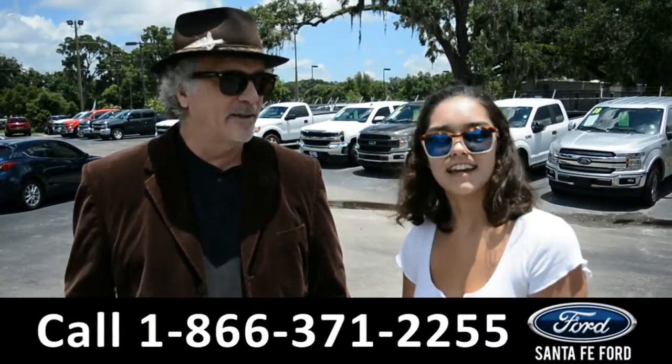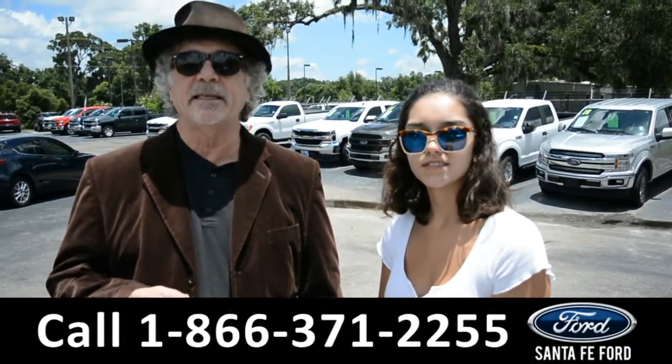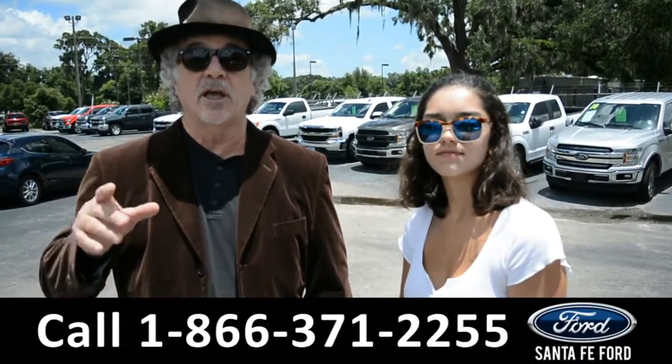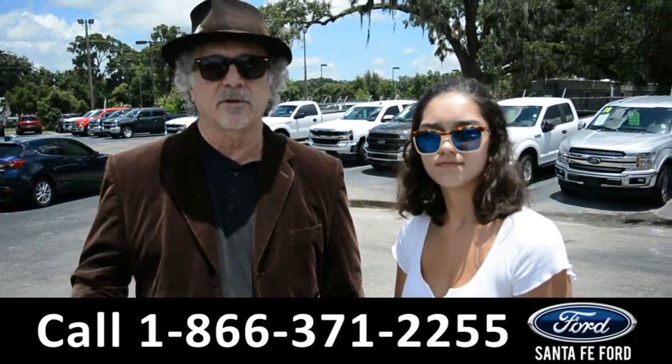Hey, this is Randy, and this is Anna, SantaFeFord.com, I-75 at exit 399. We are North Florida's Used Car Supercenter. Stay tuned — Anna's going to take a closer look at one of our cars right now.